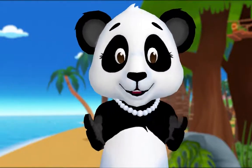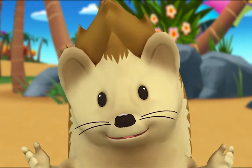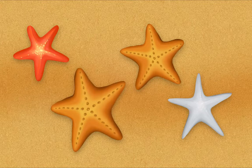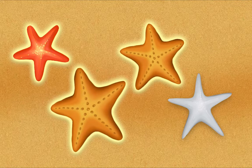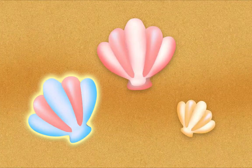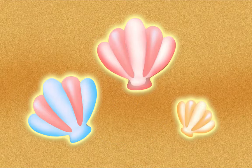Let's look for things to count. I'm not very good at counting by myself. You're not very good yet — I'll help you. Let's count sea stars. One, two, three, four — four sea stars! Now let's count shells together. One, two, three. How many in all? Three. Yeah, you got it!